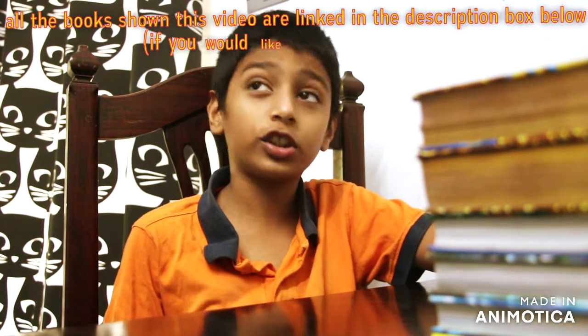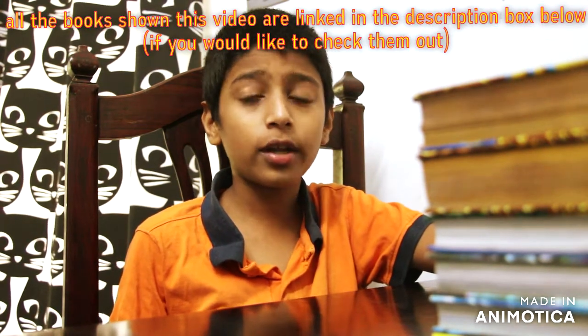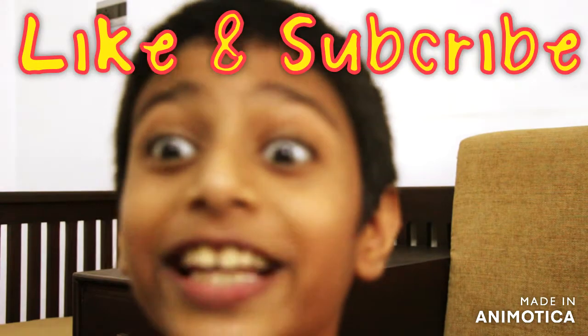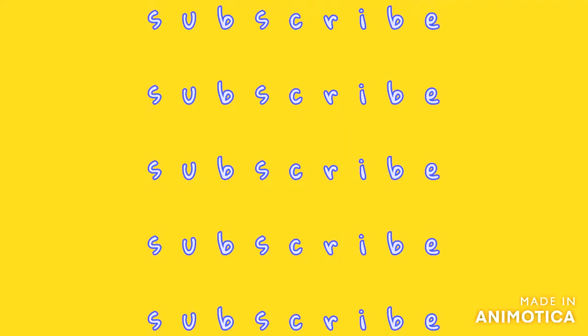So the video is going to end here. If you're going to buy any of these books, check them out on Amazon — I prefer using Amazon. Bye! Don't forget to like and subscribe.